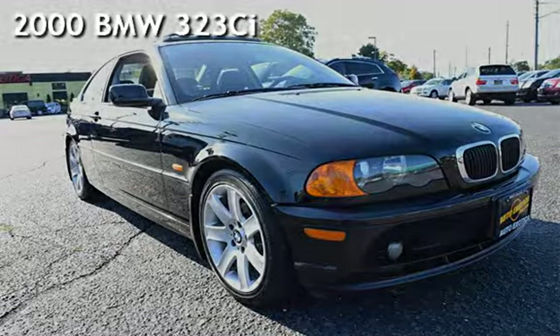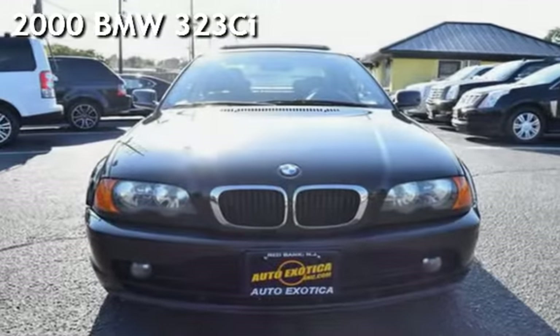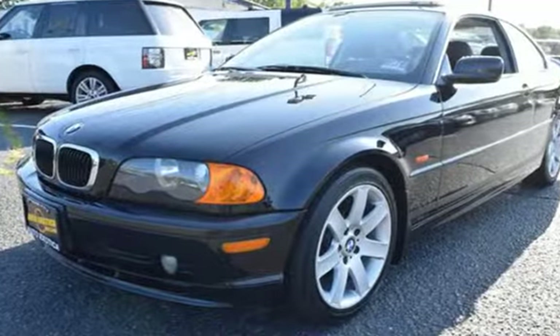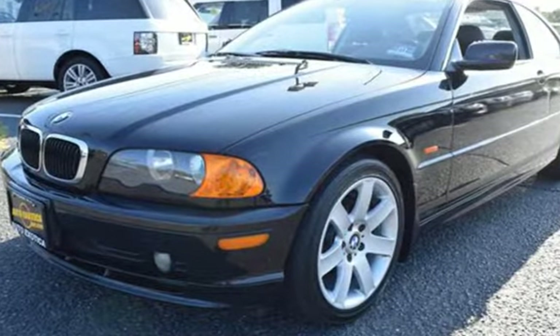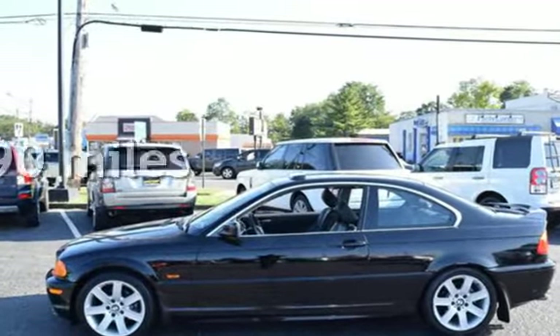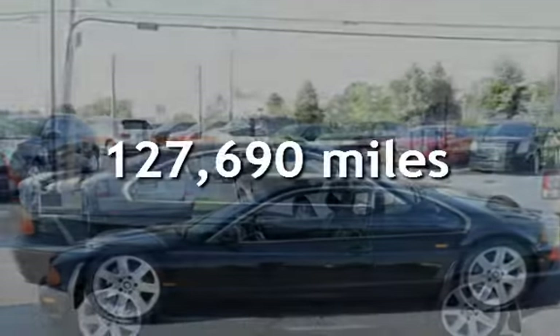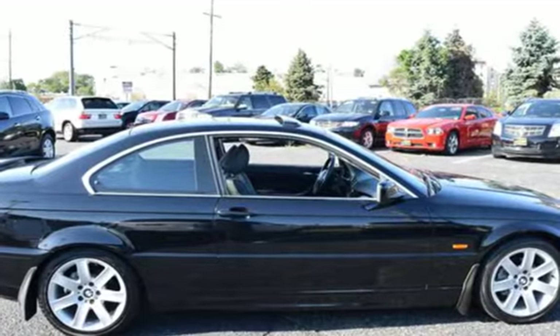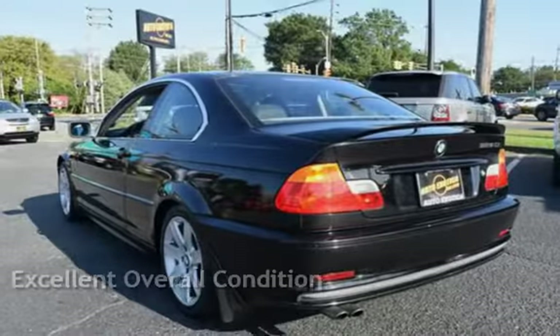This is a pre-owned 2000 BMW 323 CI. This two-door coupe has a six-cylinder, 2.5-liter i6 engine, with rear-wheel drive, and an automatic transmission. This BMW has less than 128,000 miles on the odometer. This vehicle is in excellent overall condition.